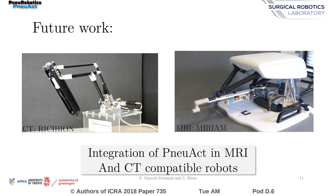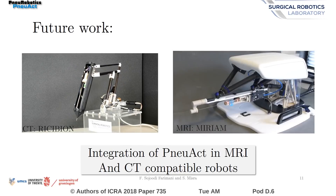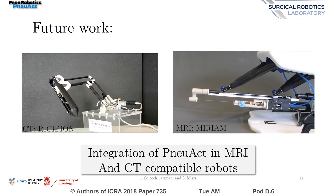The next step for the NU-ACT project is to embed the motor into MRI and CT-compatible robotic mechanisms such as Miriam and Recibian. A proof-of-concept master-slave system can be used in the future to demonstrate the performance of the motor.